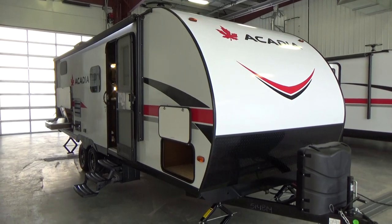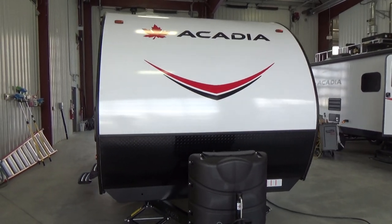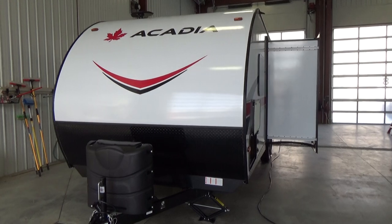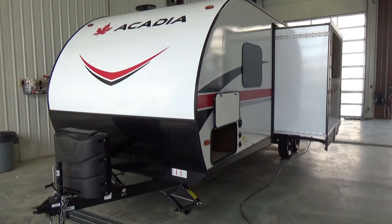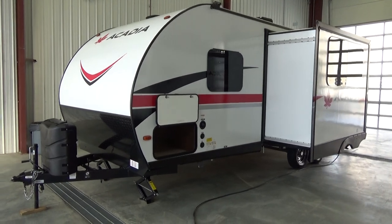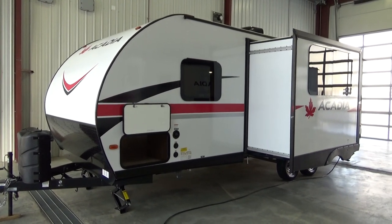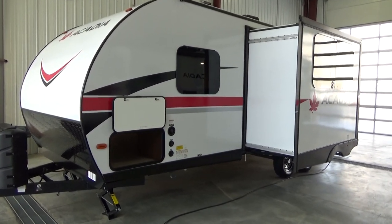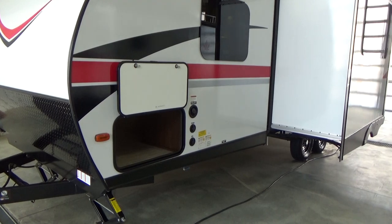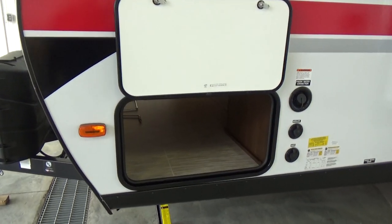Hello friends, this is Clayton Phillips from Woody's RV World in Leduc, Alberta, Canada. I'm doing a fly-through video on the all-exclusive to Woody's RV, Acadia by Forest River. We did a three floor plan purchase with Forest River on the Acadia. This is a standalone brand — a private label for Woody's RV World. So you won't find an Acadia with this equipment and price point at any other dealer in North America.